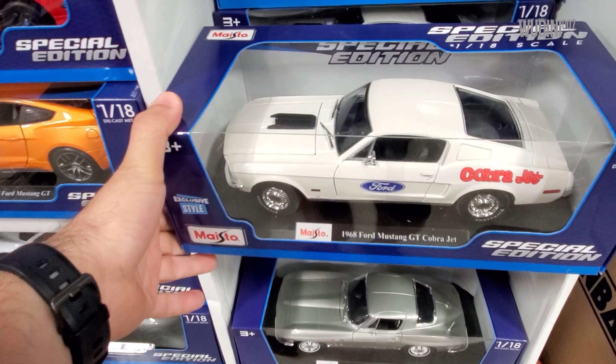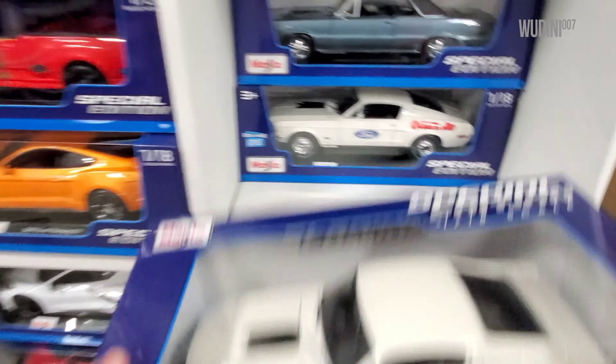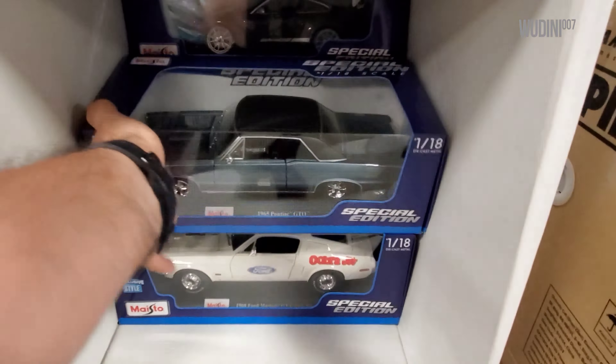This is an exclusive style for Sam's Club this year - it's the new Mustang GT Cobra Jet. It's pretty nice, I'm gonna put it on my cart. We got another GTO.